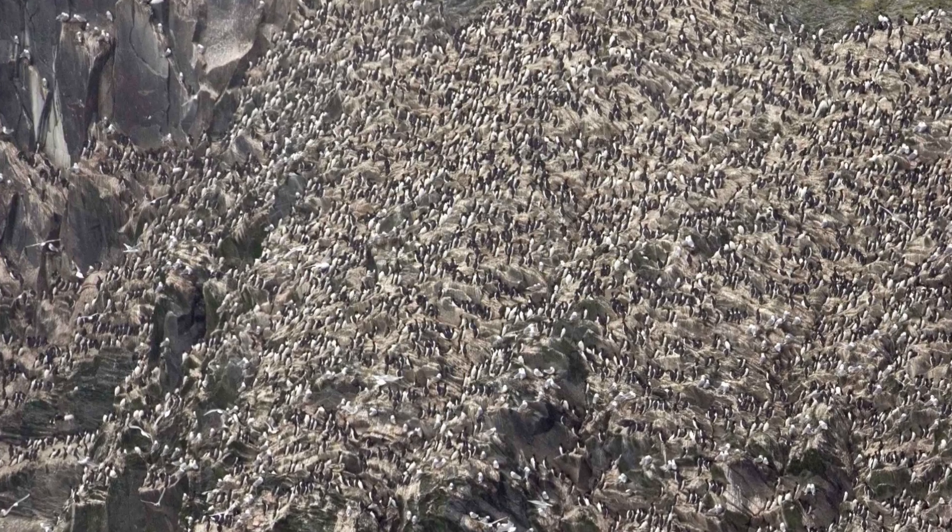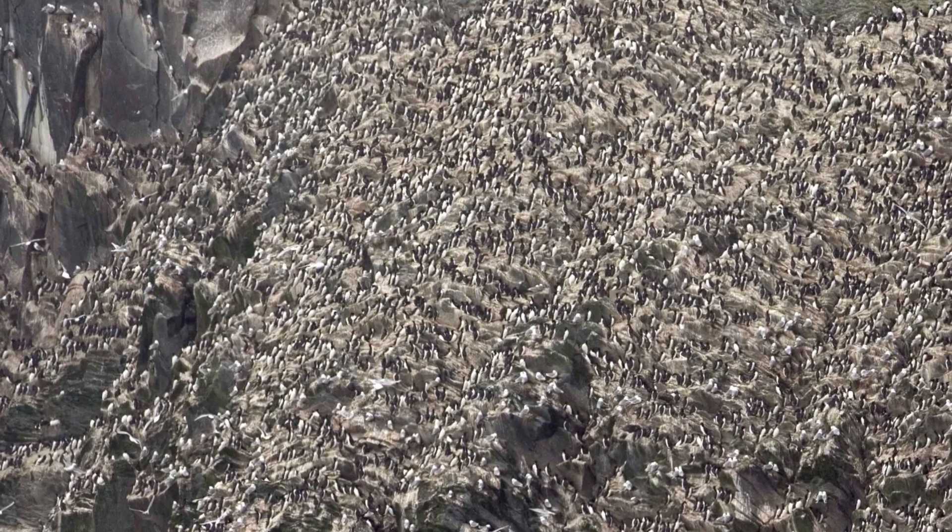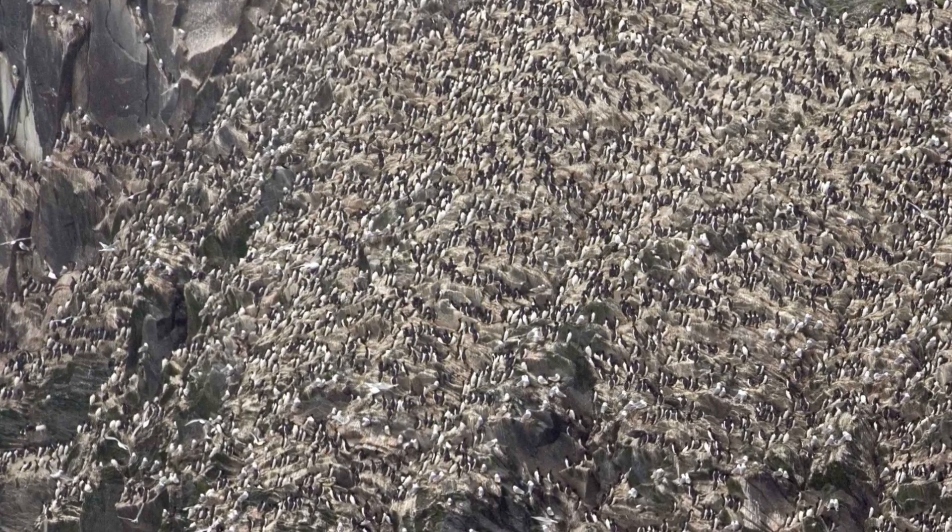Whereas guillemots build their nests in dense colonies, meaning that if a guillemot tried to locate her brood by location alone she may end up incubating her neighbour's eggs, which is no good. So instead they've evolved to have these distinctive colourings, and a guillemot can locate her brood not just by location alone but by sight as well.